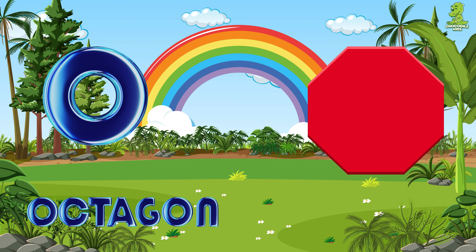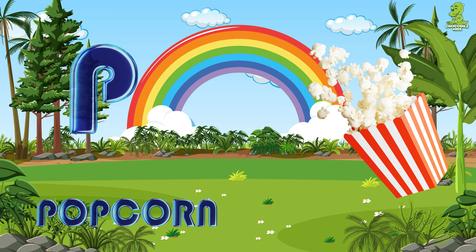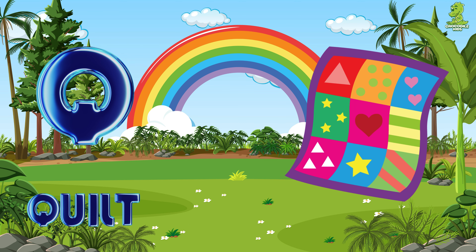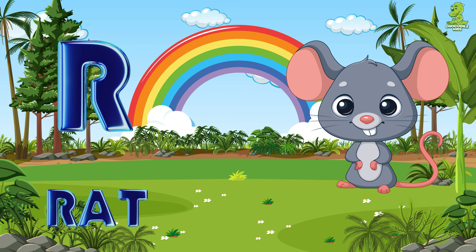O for octagon, P for popcorn, Q for cool, R for red.